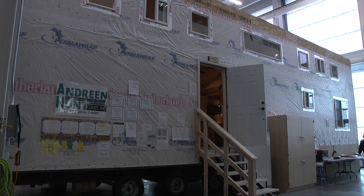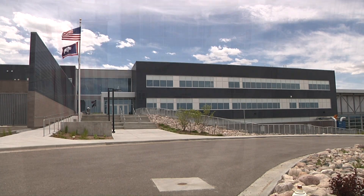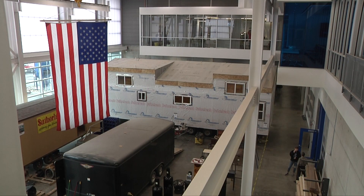This is a cabin. This is a school. And this is a cabin inside a school. That's right.